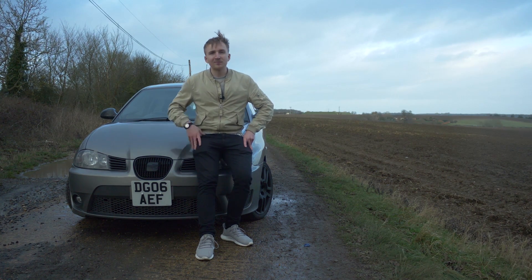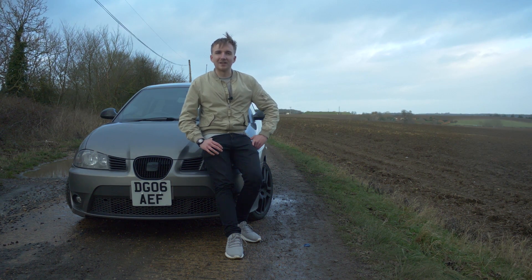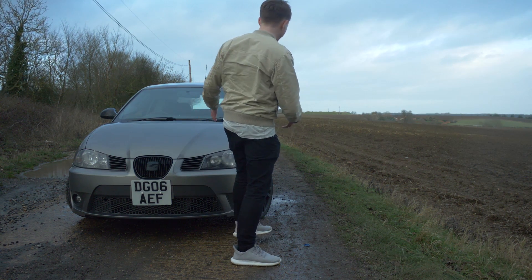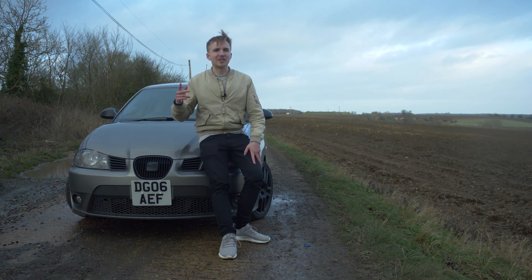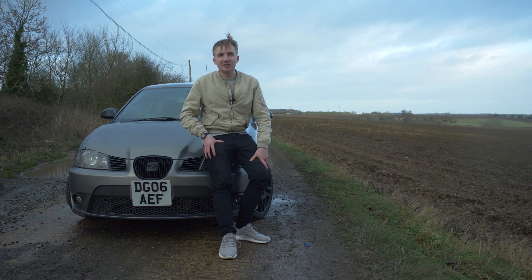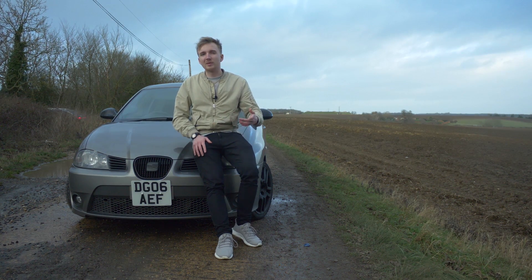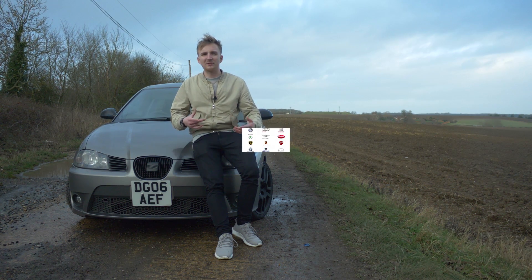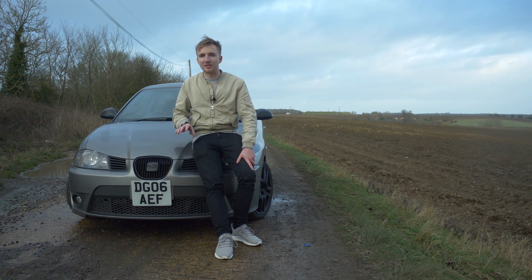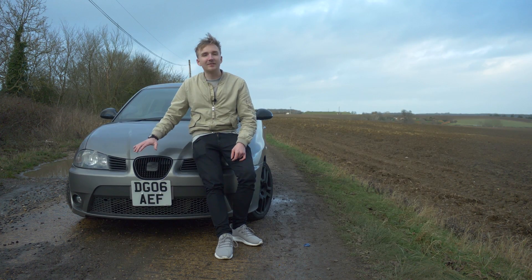We're going to be talking about why this little hatchback is rarer than a Lamborghini Gallardo. For those of you from America: this is a Seat - a Spanish manufacturer that essentially shares platforms with Volkswagen. Volkswagen has a few subsidiary brands under its wing, and Seat is one of them. For example, the Seat Leon is essentially a VW Golf, and the Seat Ibiza is essentially a VW Polo.